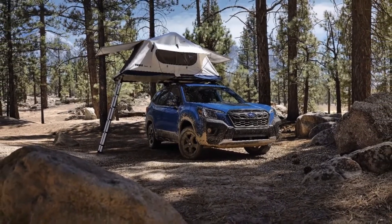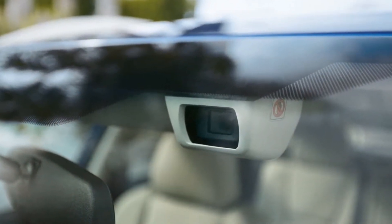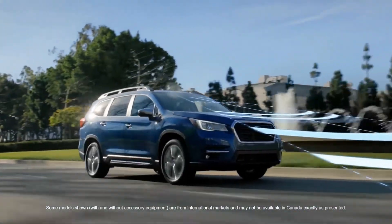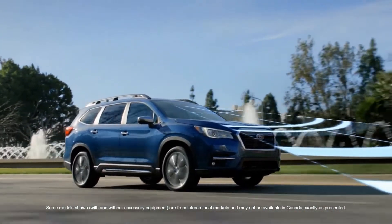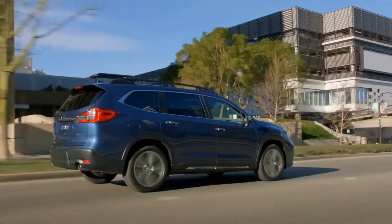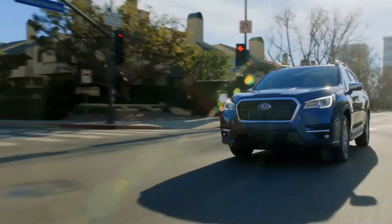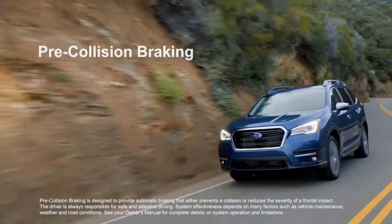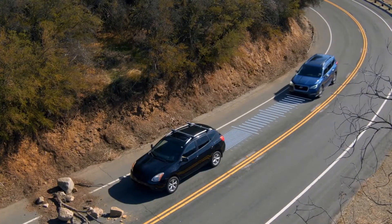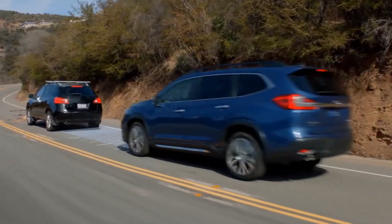The 2022 Forester also comes standard with the latest version of EyeSight driver assist technology. The enhanced system improves overall performance and operates under a broader range of conditions, thanks to a wider field of view and improved control software. Starting at the premium with option package and all higher trim levels, EyeSight includes new automatic emergency steering. The new feature works in conjunction with the pre-collision braking system to assist with steering control to help avoid a collision at speeds less than 80 kilometers an hour, or 50 miles per hour.